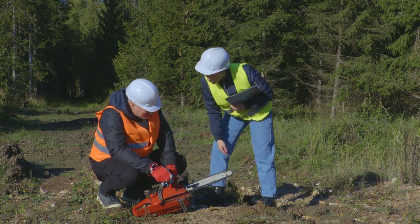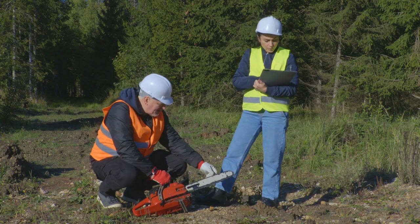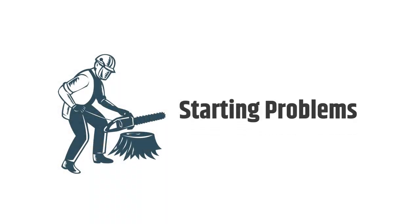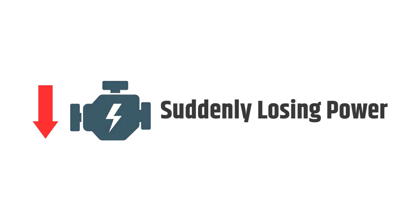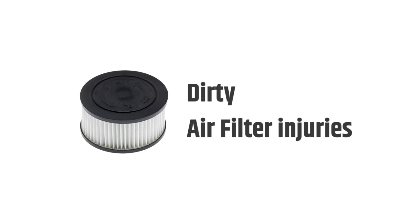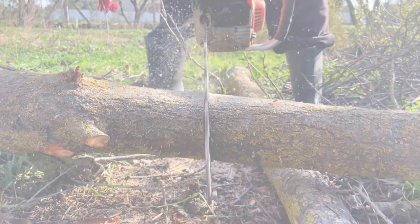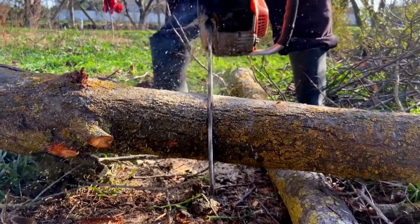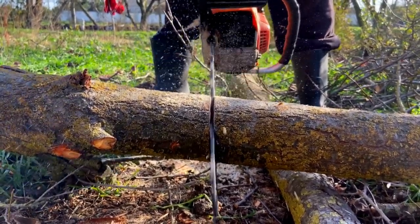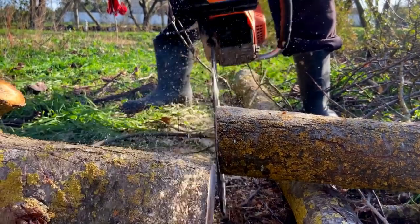You might face some issues while using it. Some common problems of the Stihl MS-391 are starting problems, suddenly losing power, oil tank leaking problems, dirty air filter, injuries, and so on. These problems might occur from time to time and decrease your efficiency. But don't worry, as I have also laid out some fantastic tips for those problems.